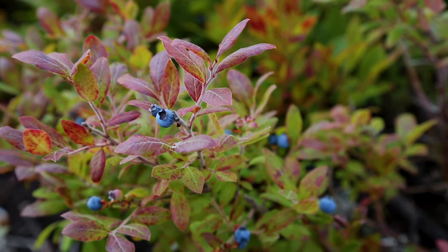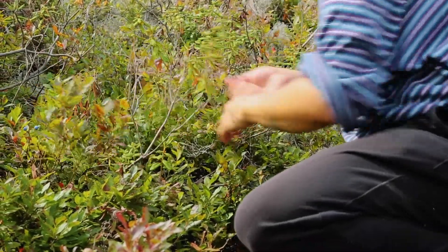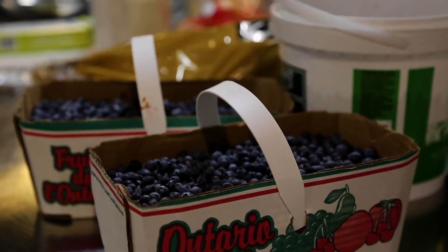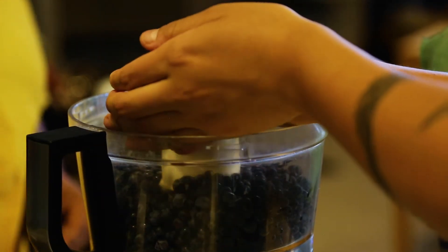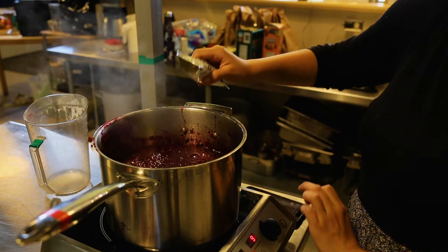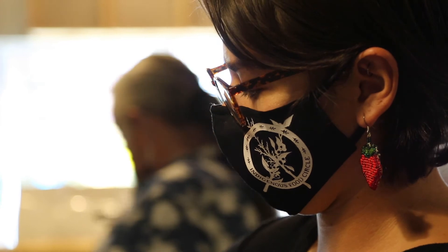A few of us went blueberry picking before this workshop so that we could experience the whole process of gathering blueberries to make blueberry jam together. How we made the jam was first blending all the berries together then adding four cups into a large bowl. We then added sugar and then the pectin to make it into a jelly jam form and blended it all.